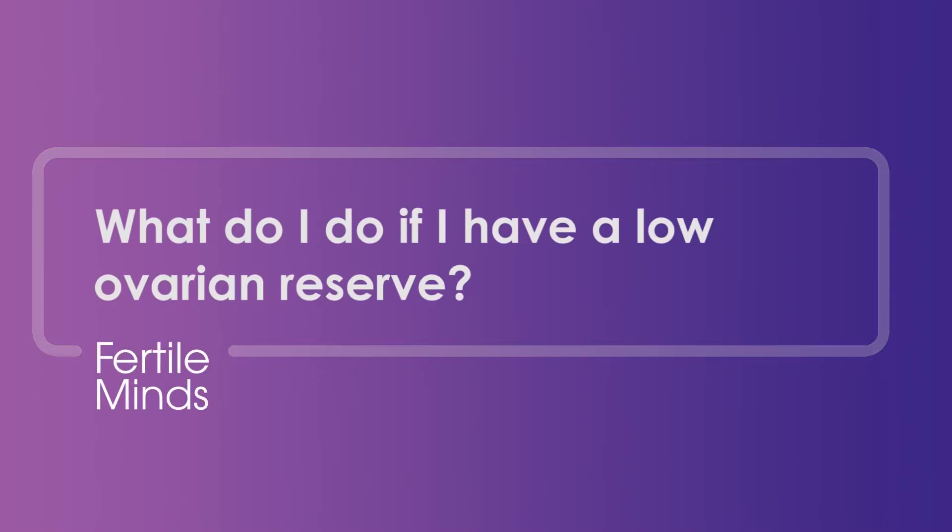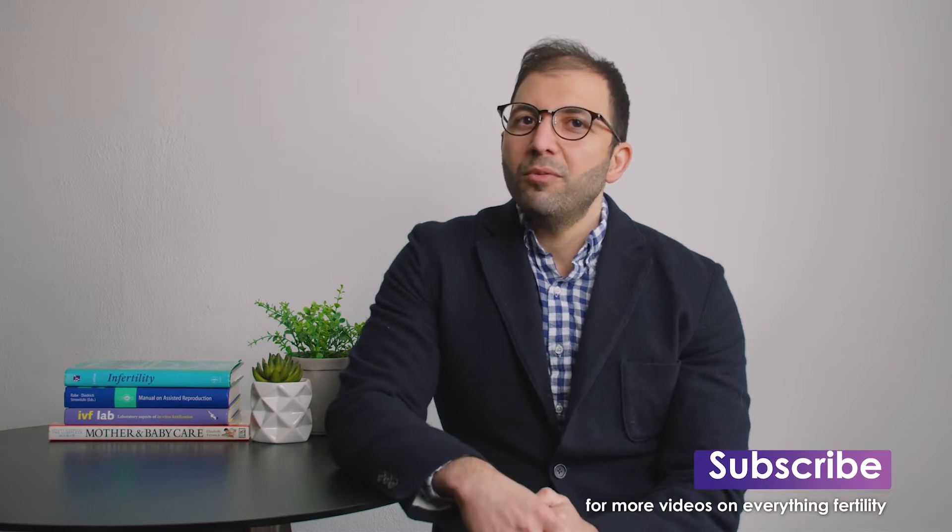What do I do if I have low ovarian reserve? If you have been told that you've got low egg numbers, or you're just wondering what your actual egg number is, follow us today and watch this video — we're going to talk about this topic.